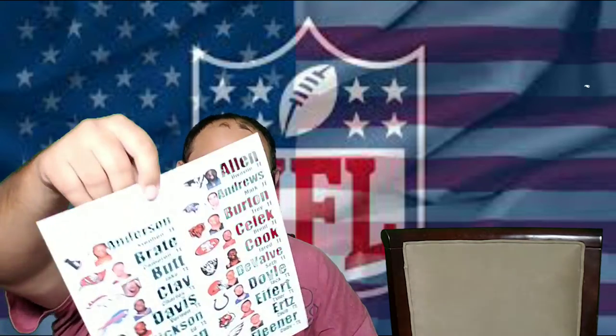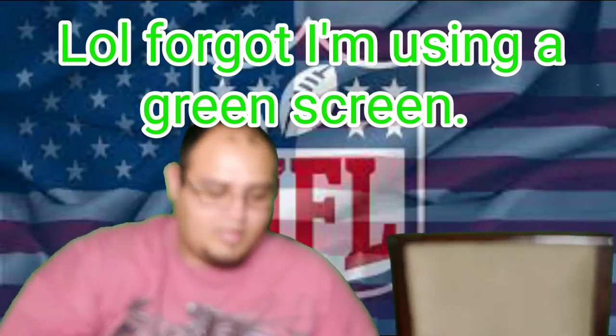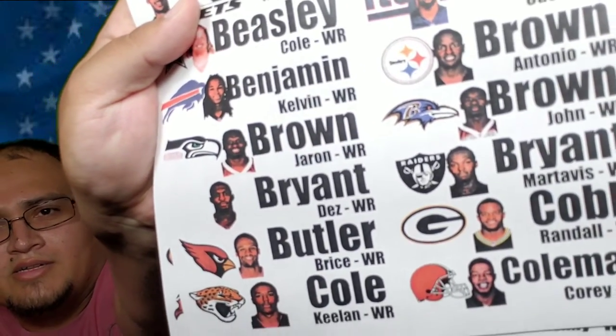There are a lot of wide receivers, a lot of rookies. You've got your tight ends, which are labeled in green. One thing I noticed — Dez Bryant is listed as a free agent right now, so there's no team on his sticker, which is pretty cool because he's no longer on the Dallas Cowboys. But you can still draft him — he's listed as a free agent.